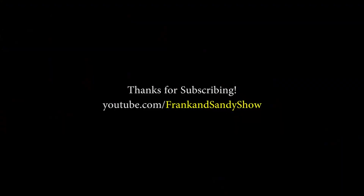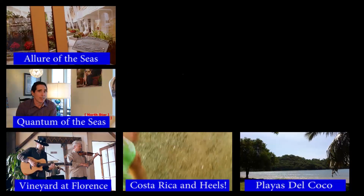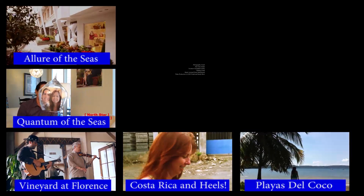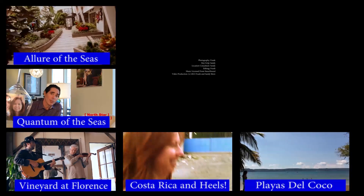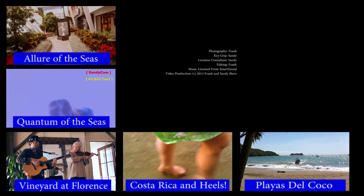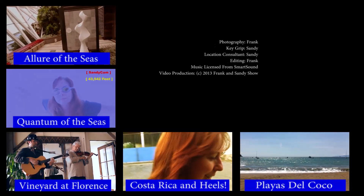From Costa Rica to Texas to all over the world, we're bringing you the best that we find, straight to you. We'll see you next time.